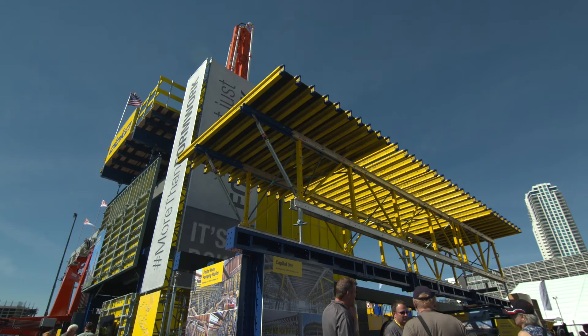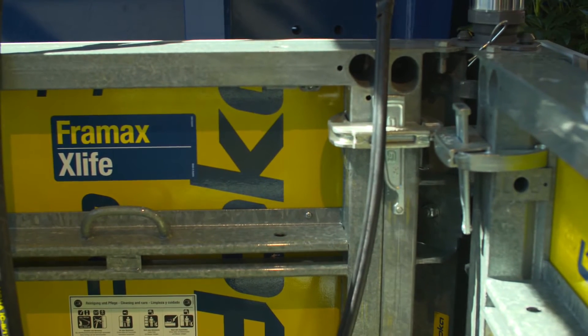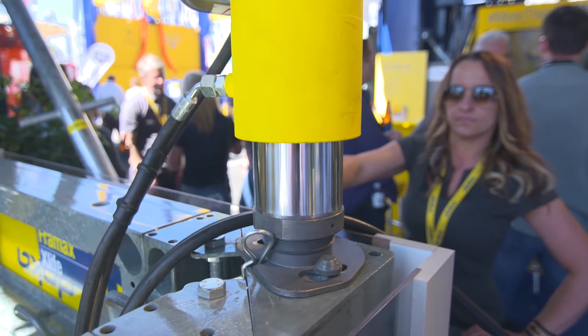Doka is a concrete formwork supplier — we rent and sell concrete formwork. This is Doka's hydraulically activated, highest cut stripping corners for core formwork, used in high-rise construction typically.